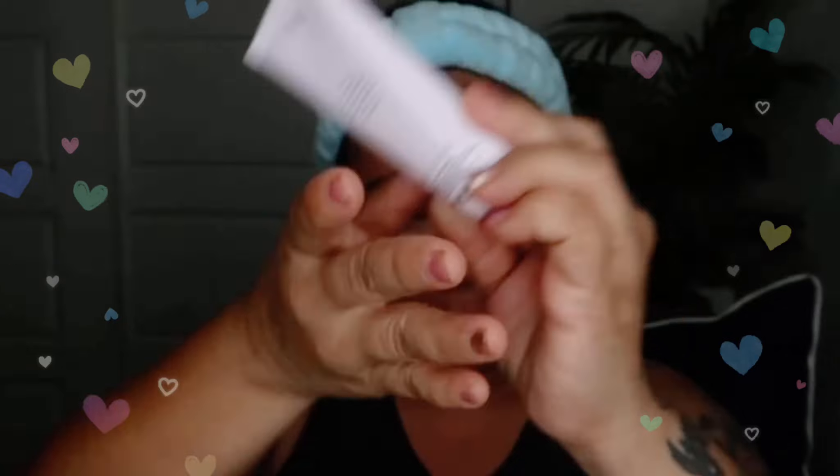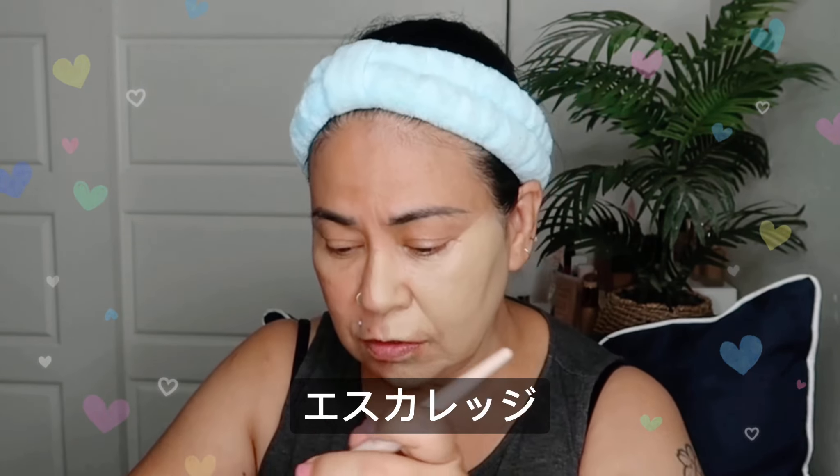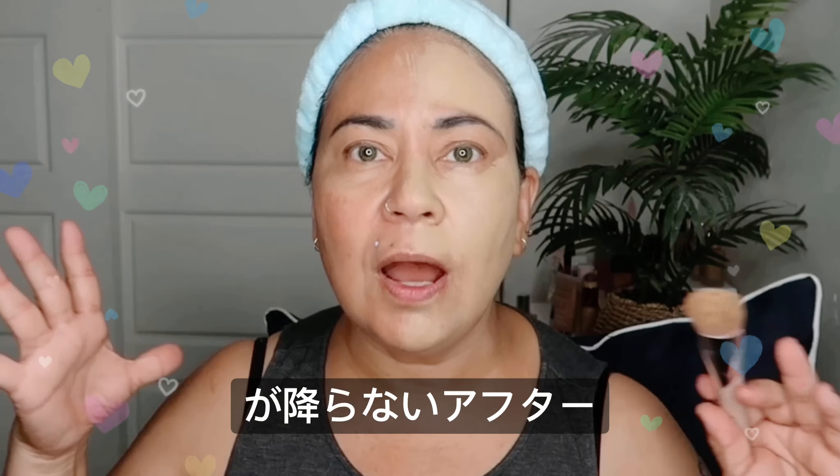We're just gonna put some primer on — this is what I'm using today. This is full coverage. Gang, it's so hot, I gotta put on my fan — it might be noisy but we'll deal with that.